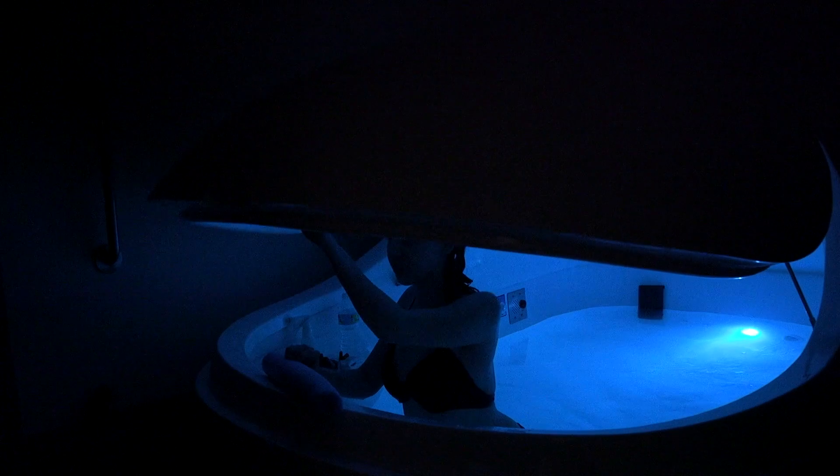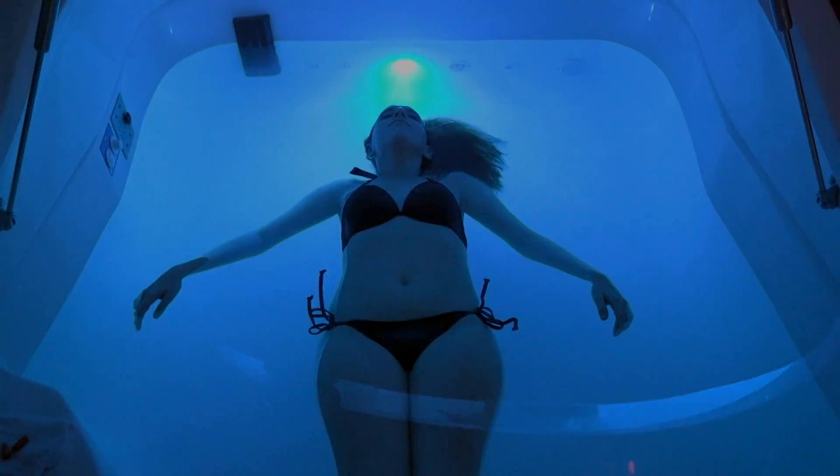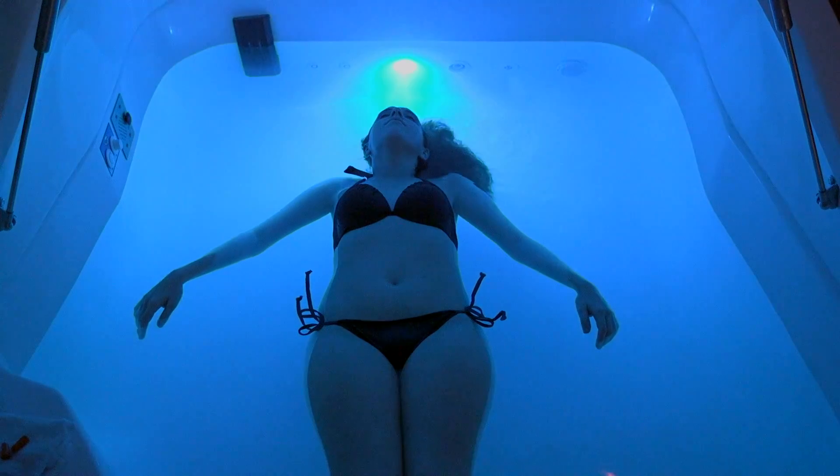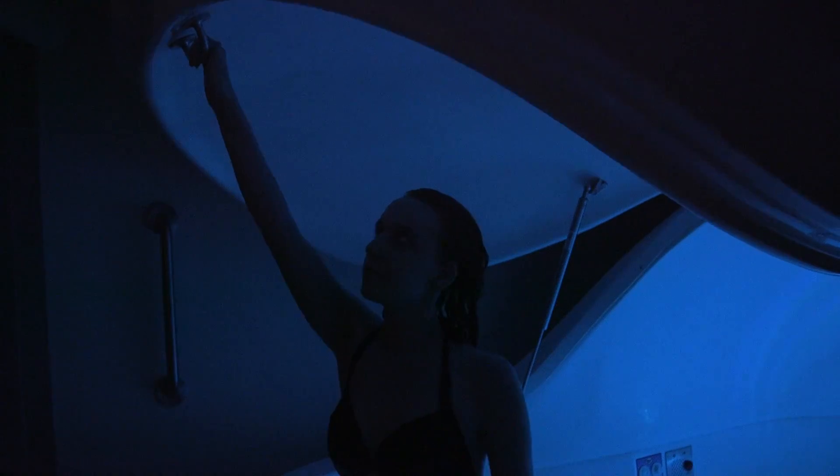When you are ready to begin floating, you have a few options on the lid placement. One, you can reach up and pull down on the handle of the pod lid to close the pod completely. Two, you can insert the foam headrest to crack the pod open. And three, simply keep the pod completely open. You can open the pod door at any point with just a small amount of pressure. When doing so, please hold on to the handle to prevent the lid from opening too quickly.